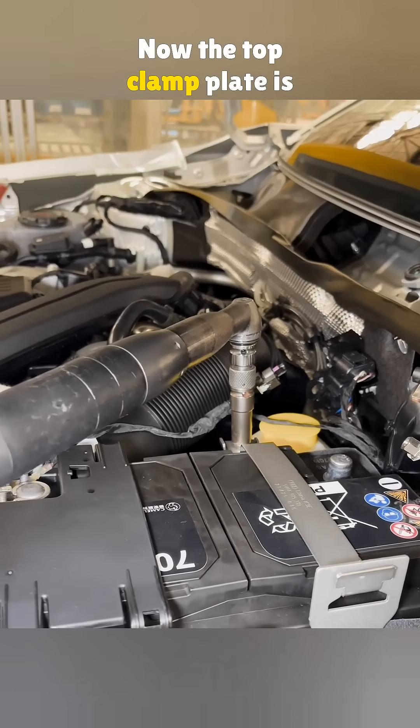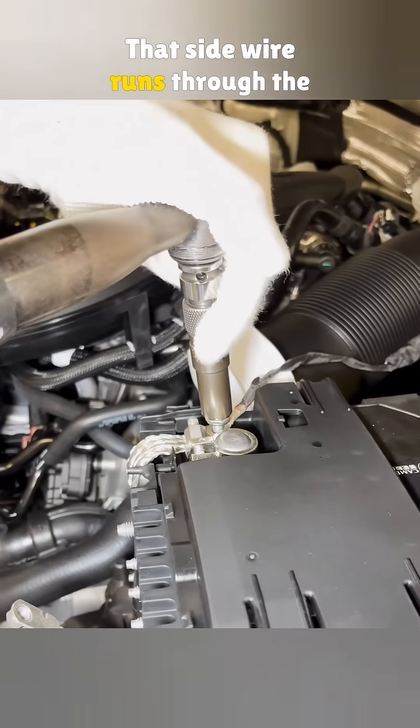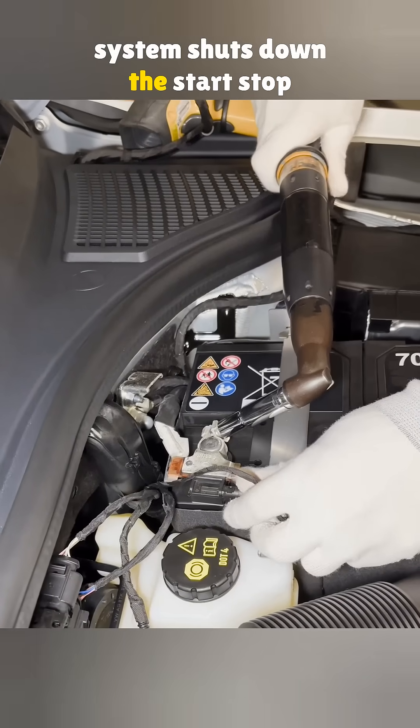Do you know what it does? Now the top clamp plate is tightened and the positive cable is tested. That side wire runs through the battery manager and connects back to the negative terminal. If low charge is detected, the system shuts down the start-stop function.